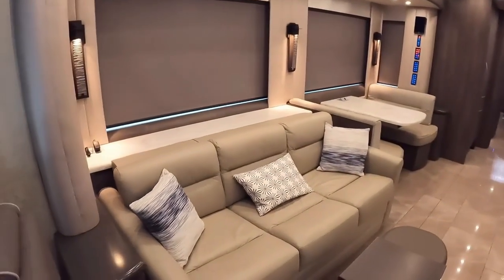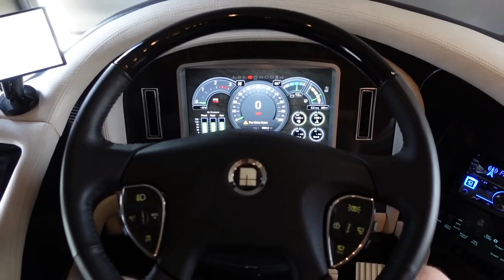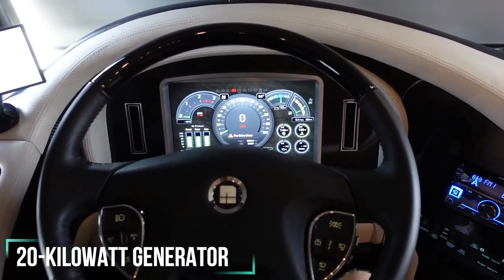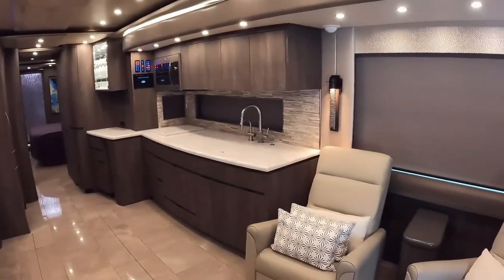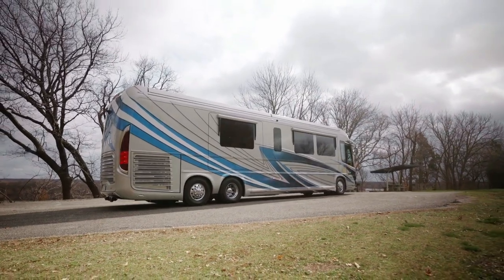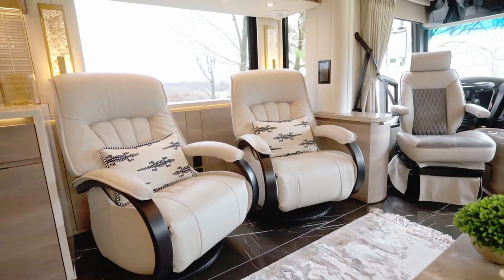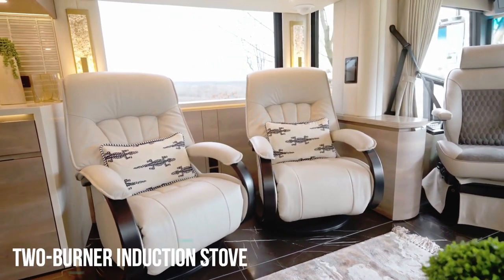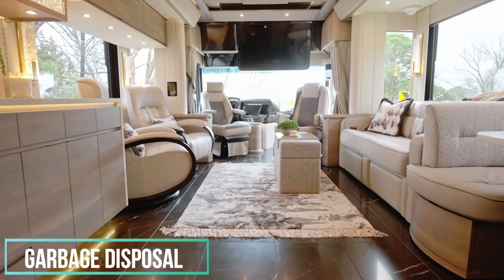The cabin is kept comfortable by four roof-mounted air conditioning units, with power provided by an onboard 20-kilowatt generator. The motorhome even has a built-in security system with multiple monitors and cameras positioned around the vehicle. Inside, the P50 isn't short on amenities either. The kitchen comes with a two-burner induction stove, a convection oven, microwave, and garbage disposal.